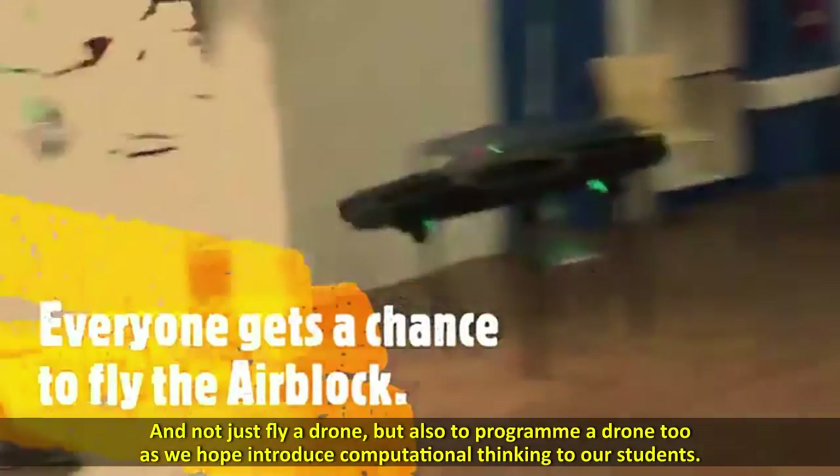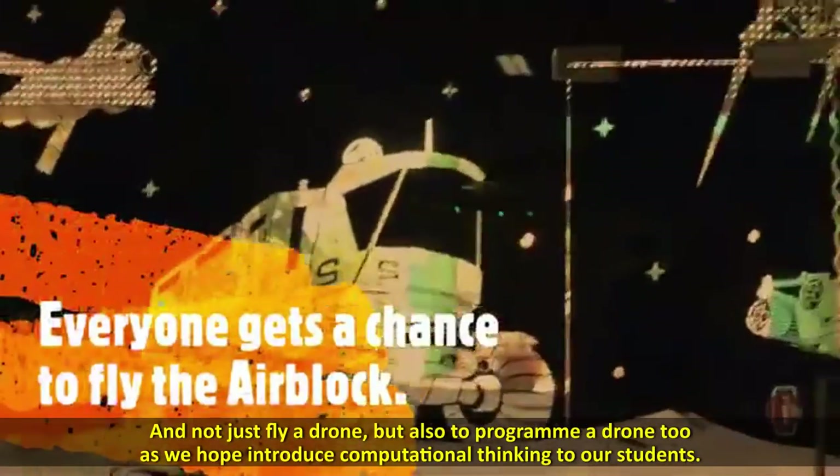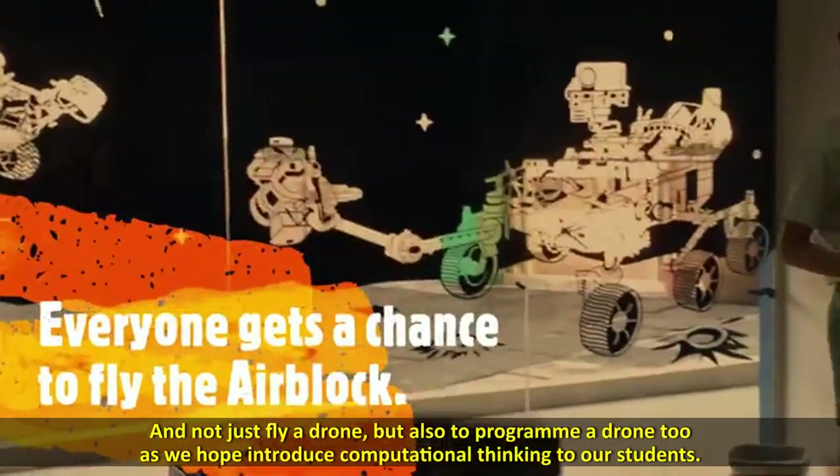And not just fly a drone, but also to program a drone too, as we hope to introduce computational thinking to our students.